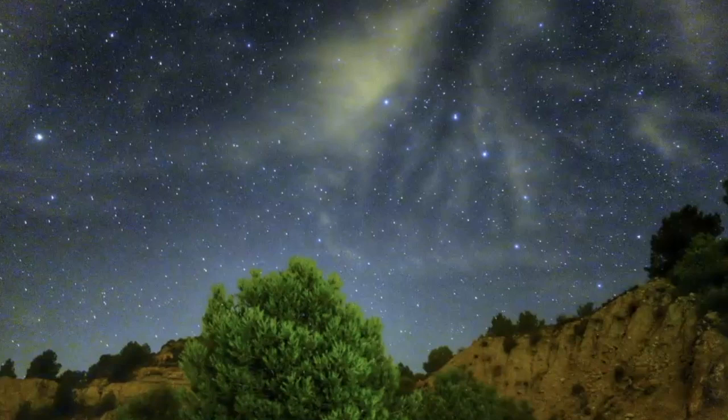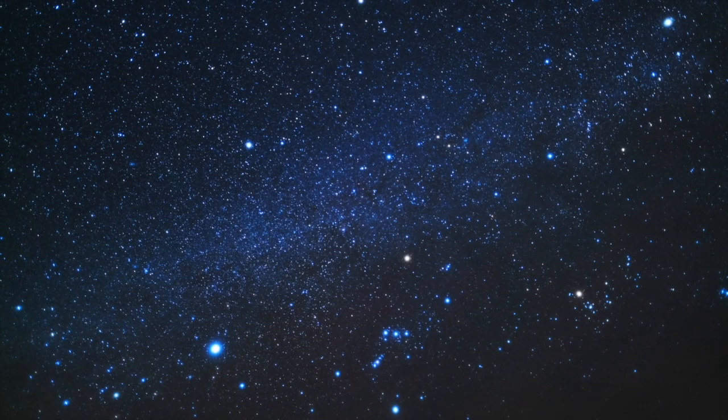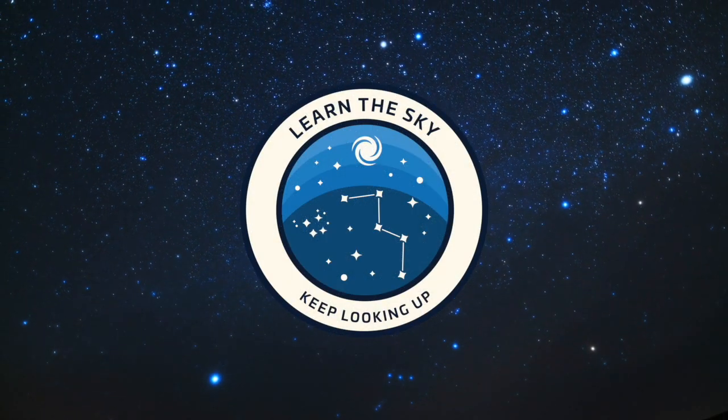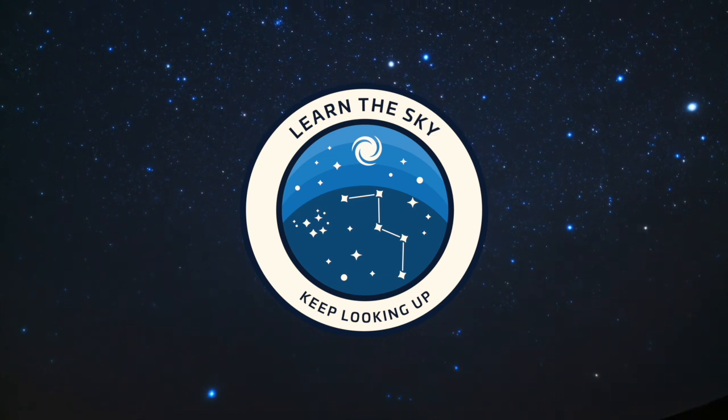We will look at the characteristics of the star, how to find it, and explore some of the reasons why this star is important to both past and present stargazers. Welcome to Learn the Sky. My name is Janine, and I'll be your guide as we explore the night sky together one constellation at a time.